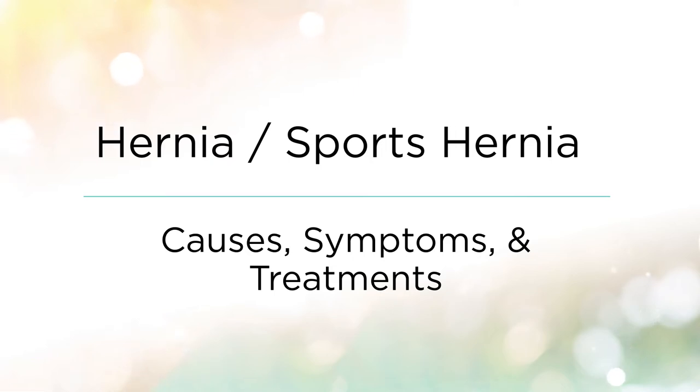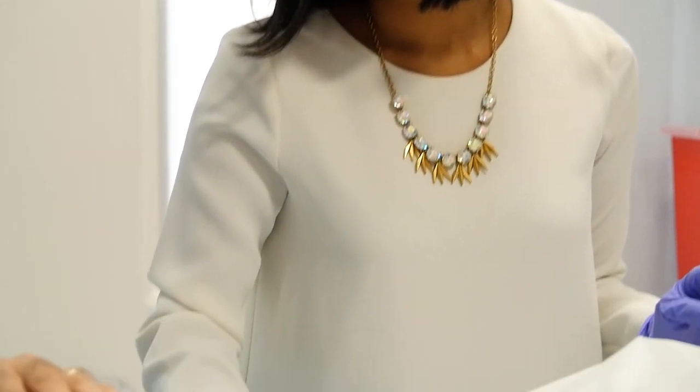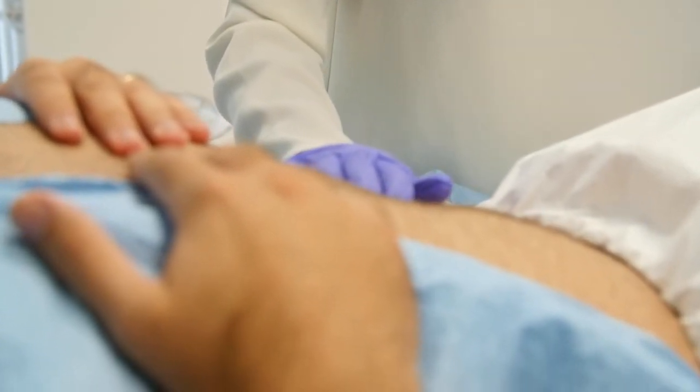Very often we have patients who present with abdominal tenderness, which likely is a sports hernia. A sports hernia is a weakness in the soft tissue and muscle area around their pubic symphysis and their lower abdomen. This is important because these muscles are their core muscles, and the core muscles are part of your pelvic floor as well. So if you have a weakness there, you will have a weakness in your pelvic floor, thus causing pelvic pain.